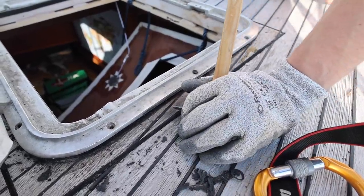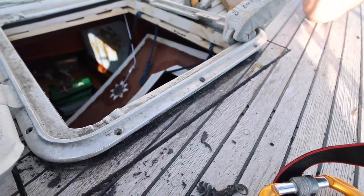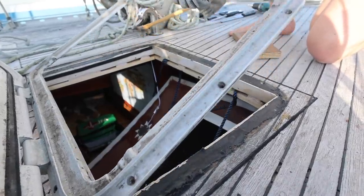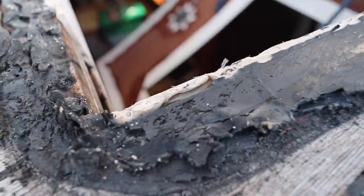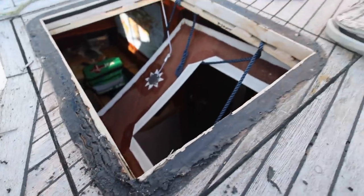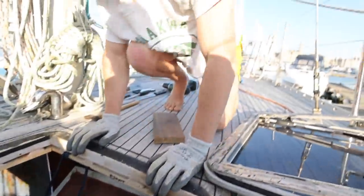I'm kind of nervous about what's underneath - it's all going to be rotten. Wow, look at that - you can really see the gap where the wetness is. There are holes - no wonder water is getting in there. We now have a hole in the boat. Big old hole.